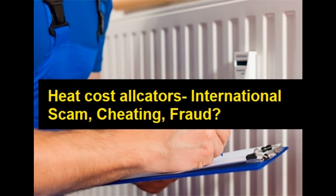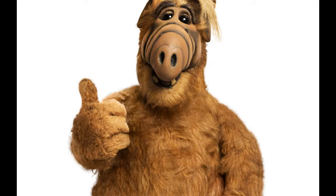Today we would like to tell you about heat cost allocators. If you like this information and want to hear more about scams, please smash the like button so the algorithm will know it's interesting to you. We'll have more motivation and this information will reach more people all over the world to protect them from being cheated. Okay, so if you like it, let's start.